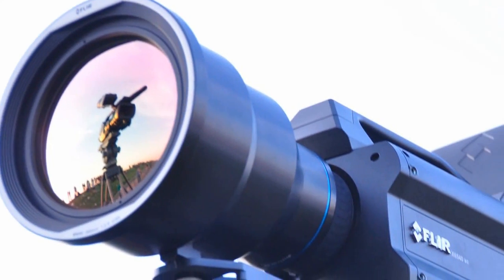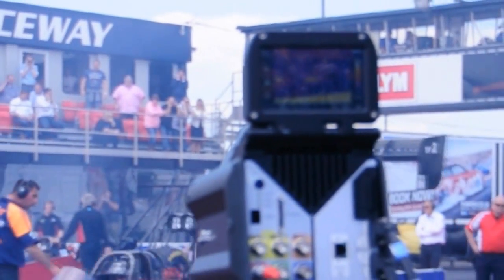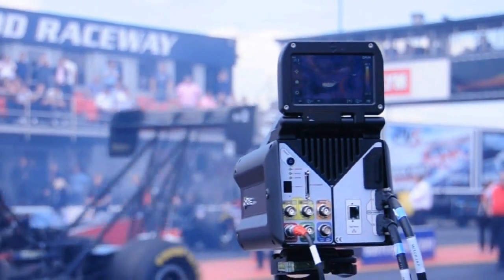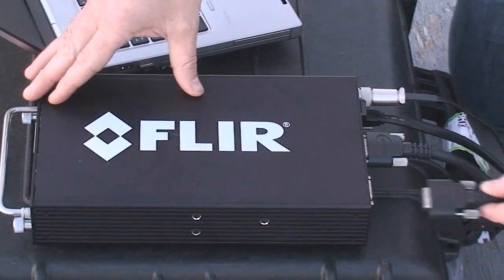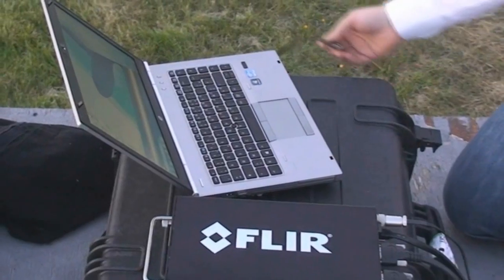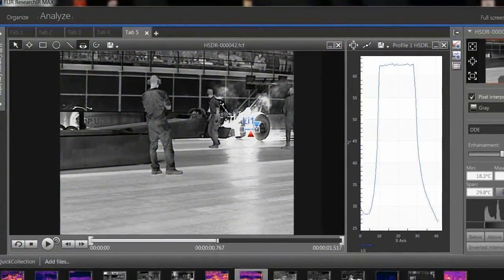I'm Nigel Peart from FLIR Systems. We're at SantaPod 2013 and we're introducing the X6580 High Speed Thermal Imager. This is running 355Hz full frame 640x512 direct to a high speed data recorder, running directly into Research IR Max giving us maximum lossless imaging capability.